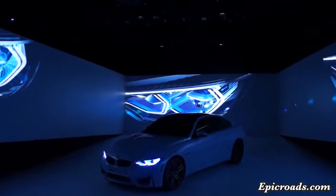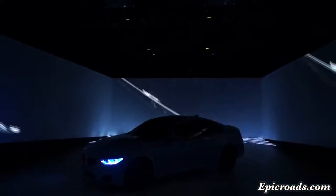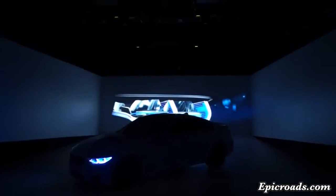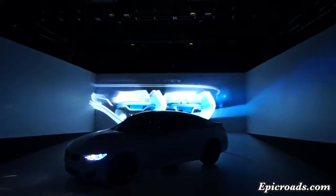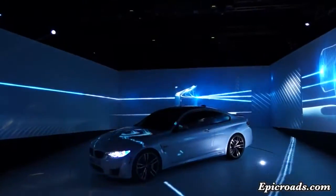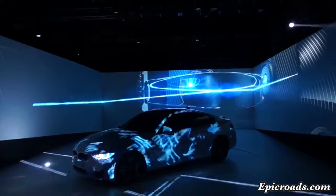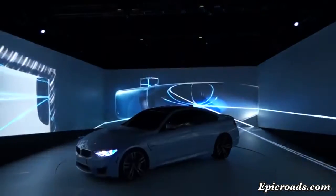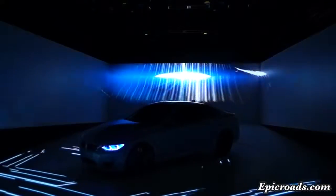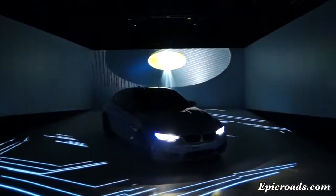Intelligent light means thinking ahead. The headlights are connected to the assistance systems, which adapt the light's shape and intensity to the information supplied by the vehicle sensors. Furthermore, laser light opens up new possibilities for the iconic BMW headlight design.